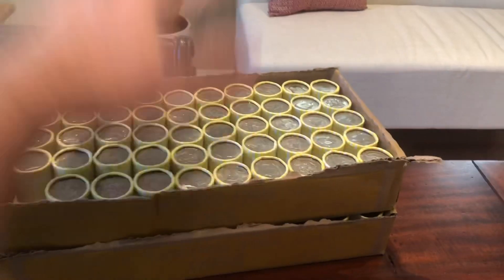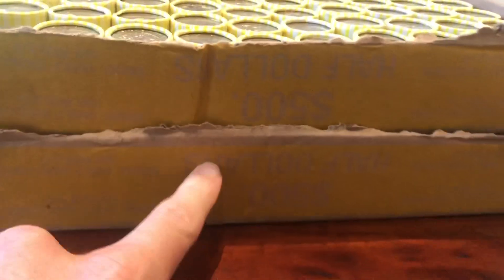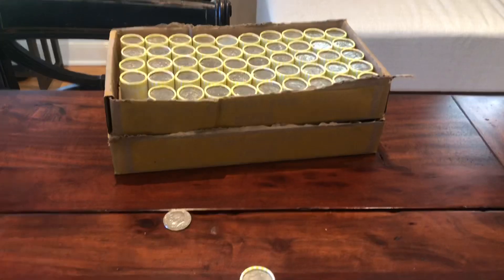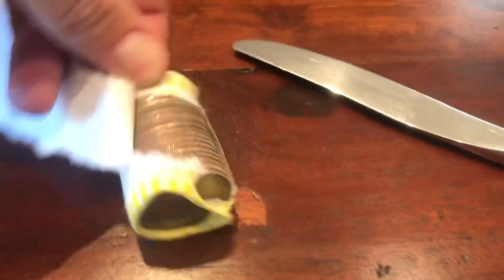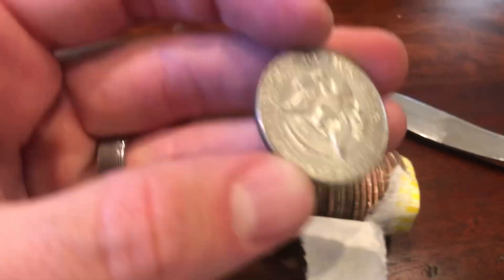Here we go — two boxes stacked up. First roll right here, and enders in this box. And we have one silver. Let's do it — shooting for double digits. All right, first box, roll number three, going to have our first silver in the rolls. I did not think this box was going to have anything in it, so having one is a huge surprise.